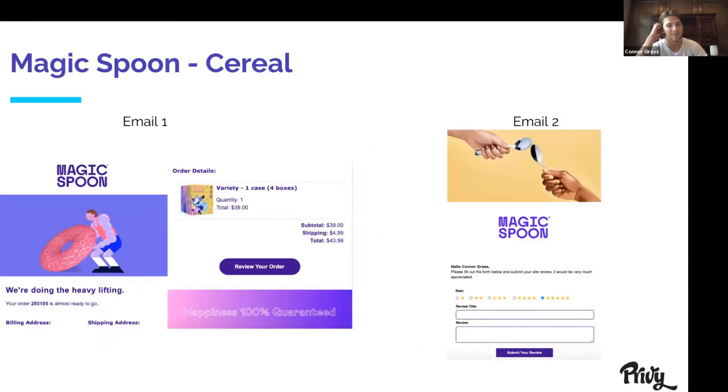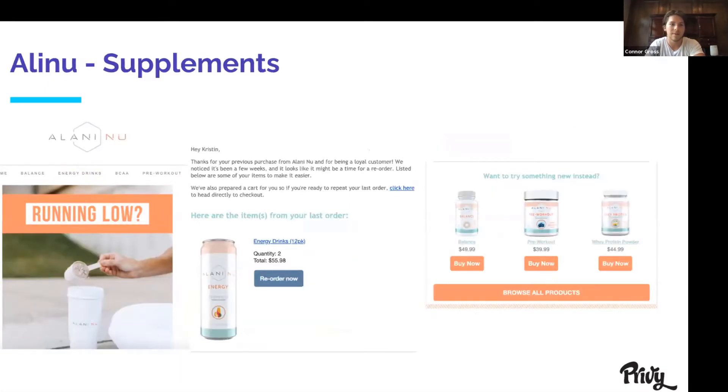Another one — I bought some cereal a month ago, a big D2C brand. They have a very simple order confirmation with all your shipping info and tracking number, and then the second email is all about reviews and feedback about how you like the product. Another example my sister sent me involves supplements and energy drinks. If you're selling food or beverage, this one is really well done: the top simply says 'are you running low?' It shows you what you ordered last and you can either reorder it now or buy something totally different. This is all one email, just chopped up to make it look easy.